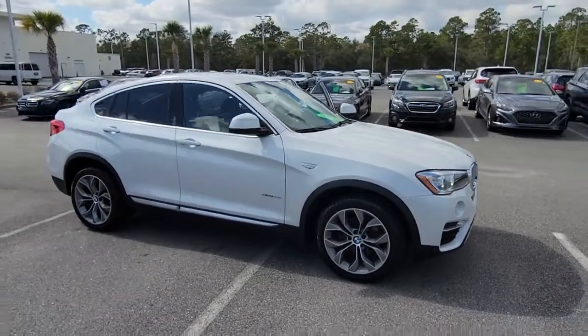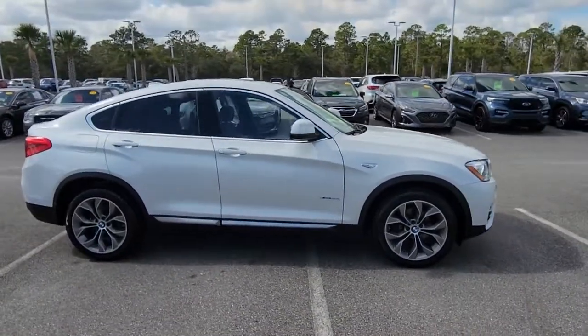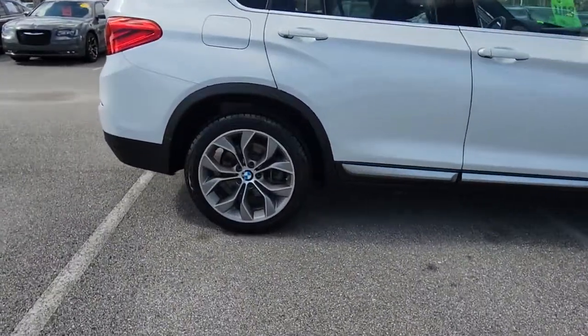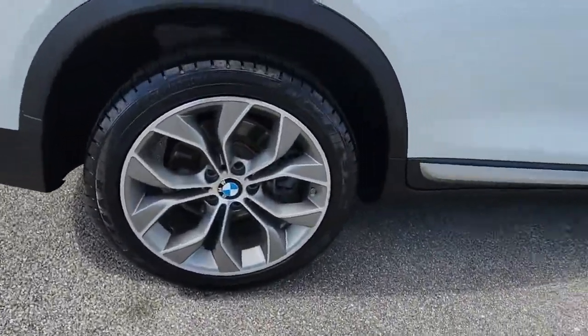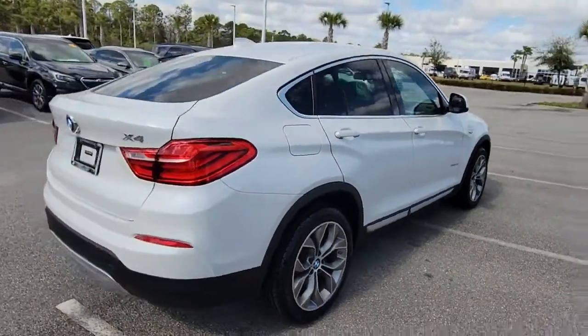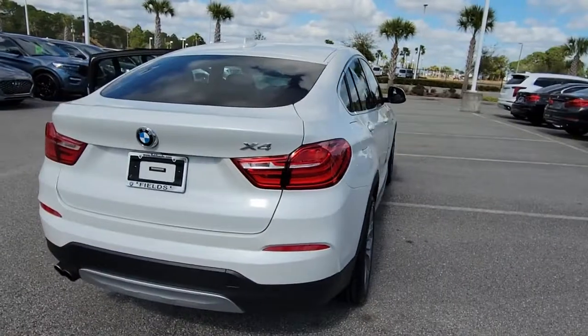Check out this 2018 BMW X4. This vehicle still has fewer than 50,000 miles on the clock, so it won't last long. The BMW X4: the graceful and athletic sports activity coupe with high-performance engineering and a competitive spirit.